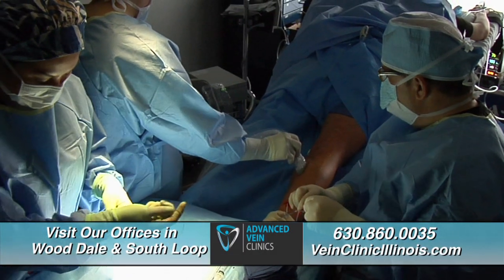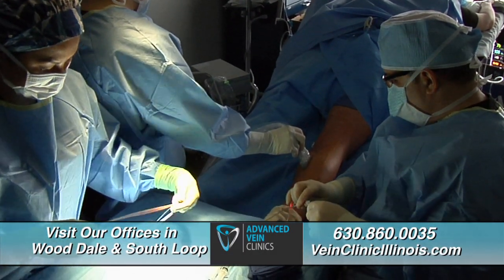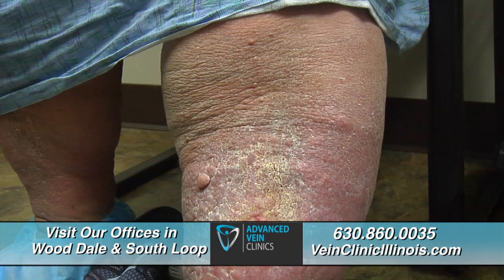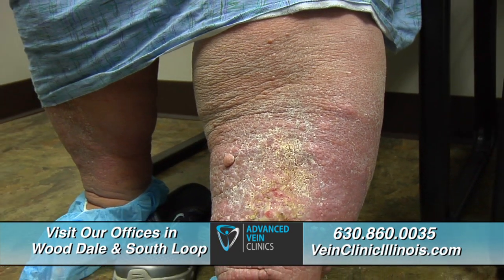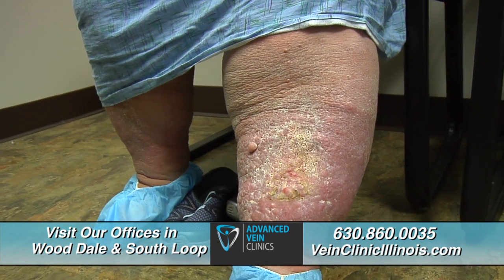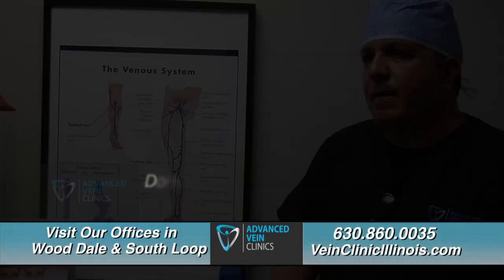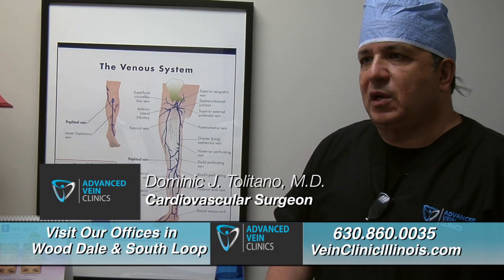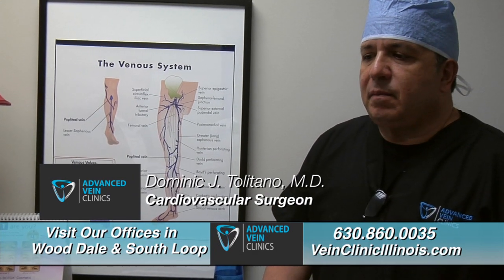A traditional laser procedure for swollen varicose veins produces almost no pain or bruising. But Karen Jamrzeczek couldn't have any pain. Her blocked vein already causes her extreme pain because of swelling and because of a leg ulcer that's only getting worse. If that ulcer progressed, it would just keep progressing, get infected, and she could potentially lose her leg.